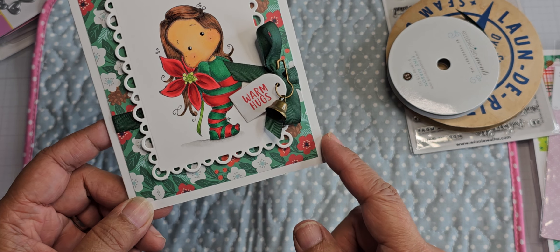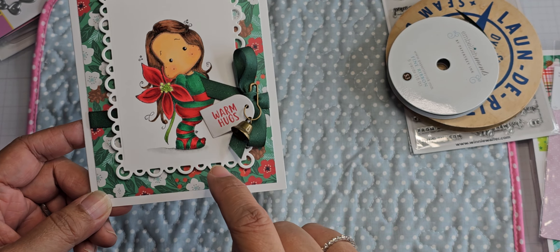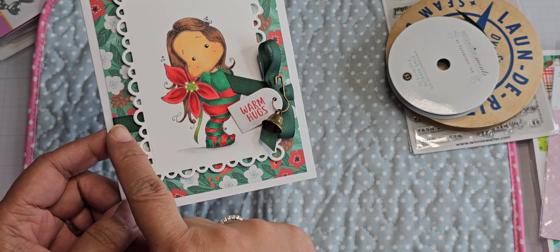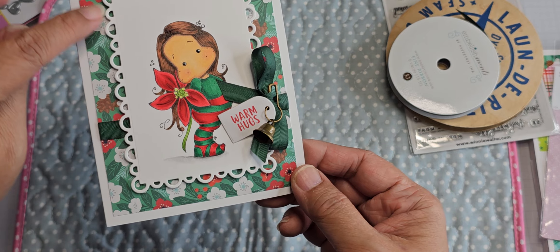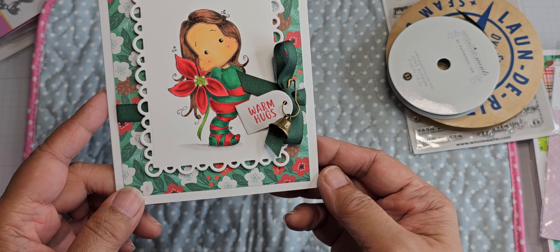I just die-cut the image out. This is the pattern paper I used. Because it's 6x8, I used it on both cards. It has the green colorway in it — a really nice color — and it has nice red flowers, even though they're not poinsettias, to tie in with the image that I colored.